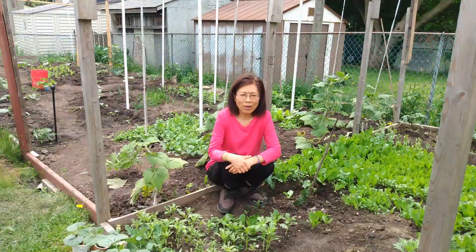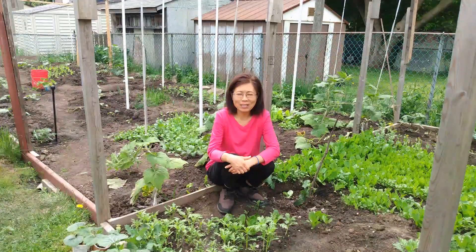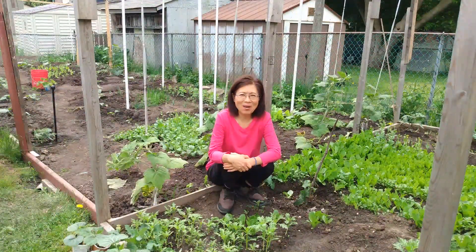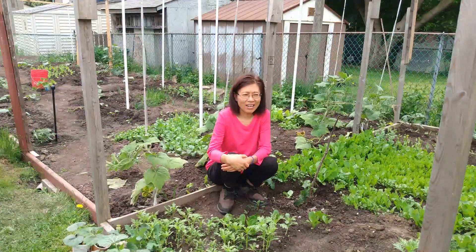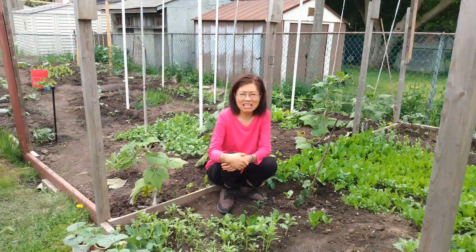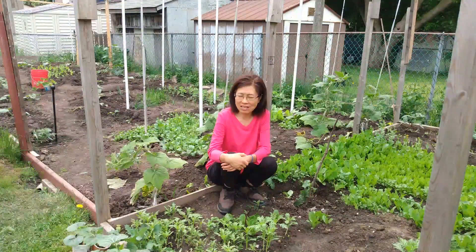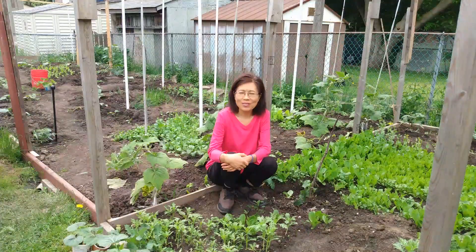So this is my gardening so far. This year my passion is trying different kinds of squash. I hope that in August I will have a lot of squash and a great harvest. Very exciting! The weather is getting very nice. I hope you will have a very successful gardening harvest as well. Thank you for watching and supporting!